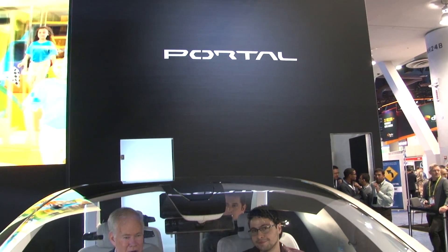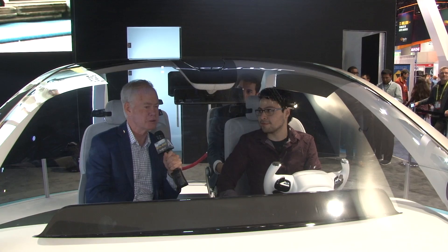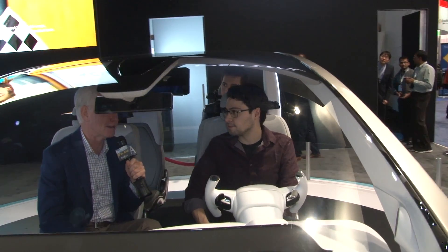Here at CES, we're sitting inside a buck for the Chrysler Portal because we want to see what all the different user experience items in this vehicle are. Right now I'm talking with Emilio Feliciano, who is one of the user experience designers.